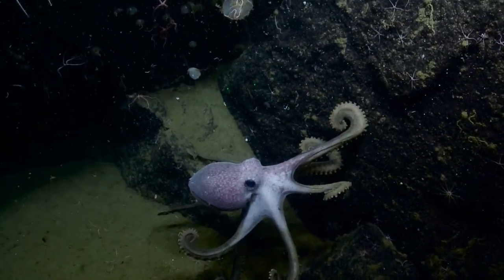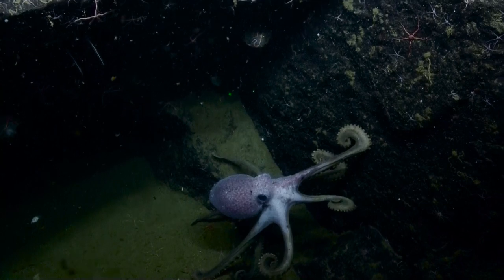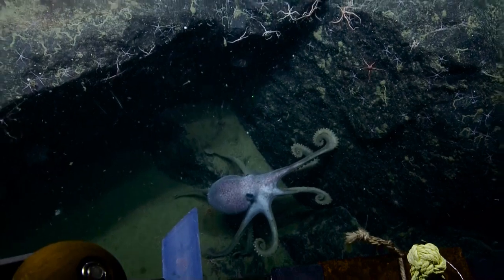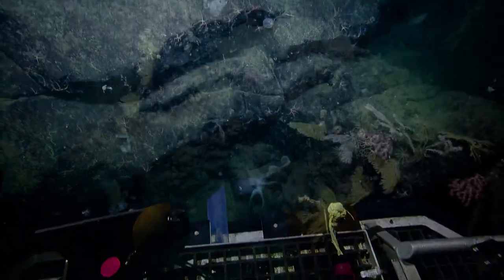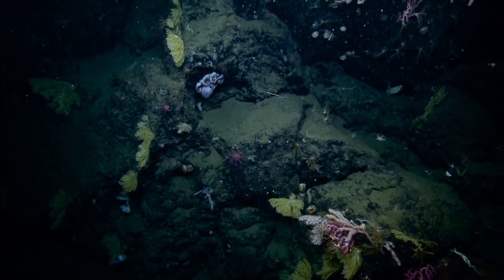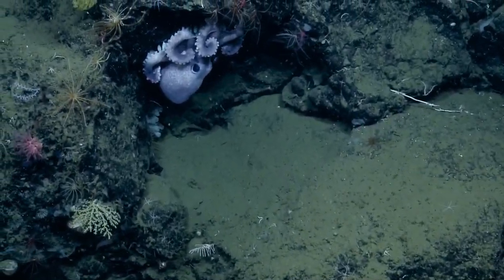We're zoomed in on Argus, right? Yeah. Go ahead and zoom out. Coming out all the way — full wide in Argus. Argus has cleared it, looks like. Oh, there's an octopus right there. Wow, that's awesome. In the dinner screen. Very quick zoom. That's nice. He's in a nice little duck. Oh, that's a video highlight right there.